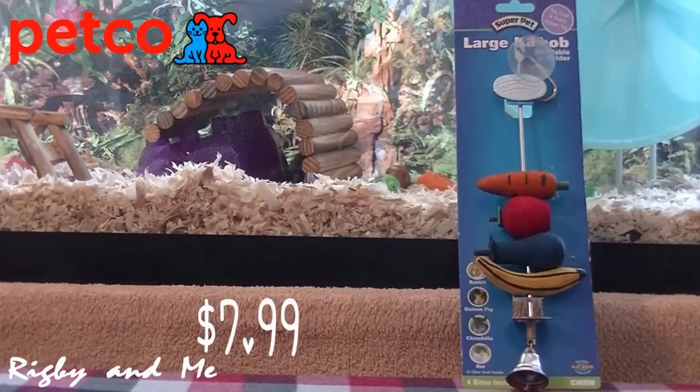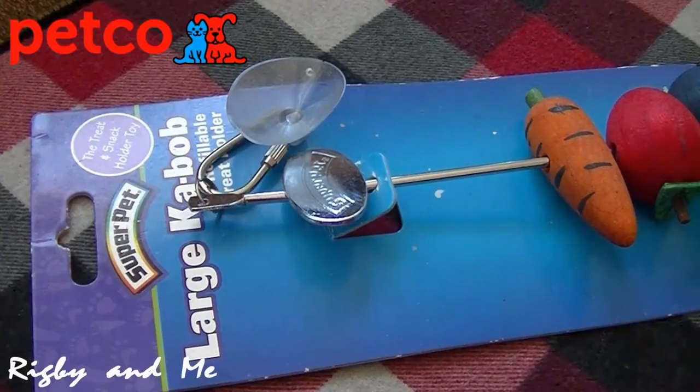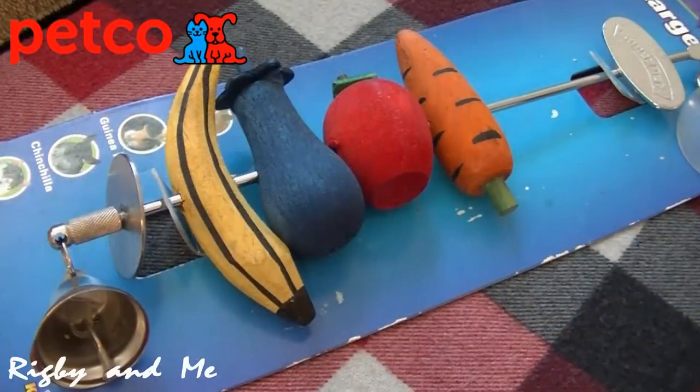Moving on to Petco. I bought this Super Pet Large Kebab. I wanted to get this because it's refillable and has a suction cup to attach to the cage. I do have a terrarium, so since it has one, I won't have the trouble of trying to figure out a way to attach it, like my other kebab. Plus since it's metal, Mordecai won't be able to chew through it and destroy it, which he has tried to do with the other one. He's kind of lost interest in it, so hopefully he likes this one better, and I can always add more chews to it to keep him occupied.